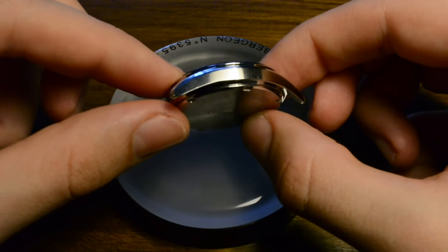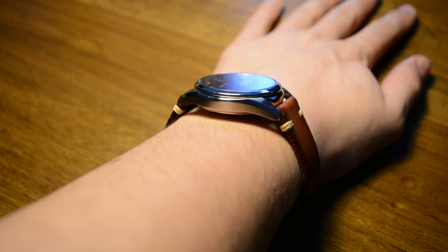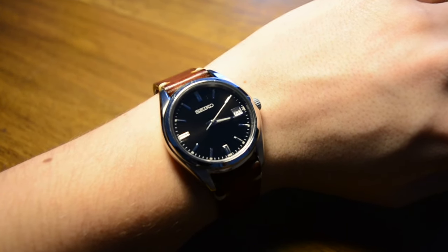Seeing the watch from another perspective, the curvature of the case can't be unnoticed. This helps hugging the wrist in such a way that makes the watch amazingly comfortable.